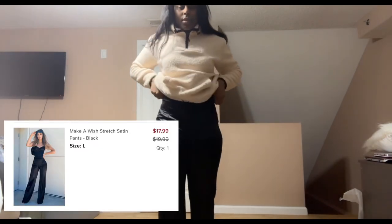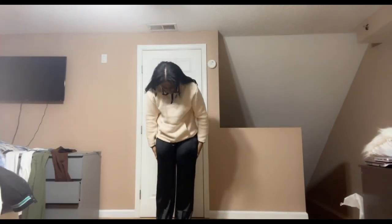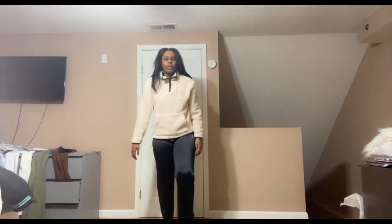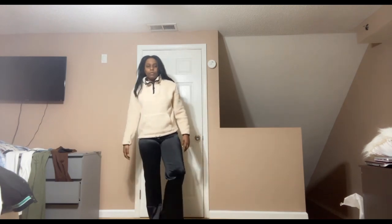I got these pants. They're like satin-type pants. They're kind of swishy when they move together. Very, very long.